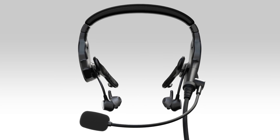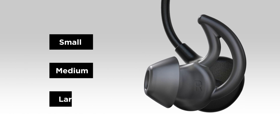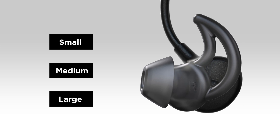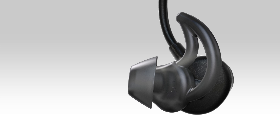The light clamping force combines with an on-head weight of 4.9 ounces and a choice of three silicone ear tip sizes to ensure proper fit and prolonged comfort. The ear tips are easily removed and replaced without a tool.